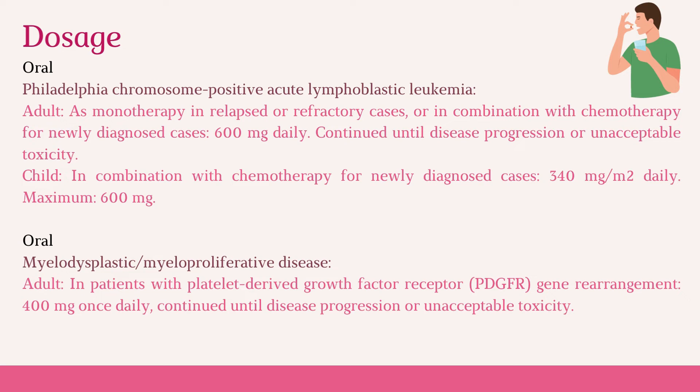For myelodysplastic myeloproliferative disease, in adult patients with platelet-derived growth factor receptor (PDGFR) gene rearrangement, the dose is 400 mg once daily, continued until disease progression or unacceptable toxicity.